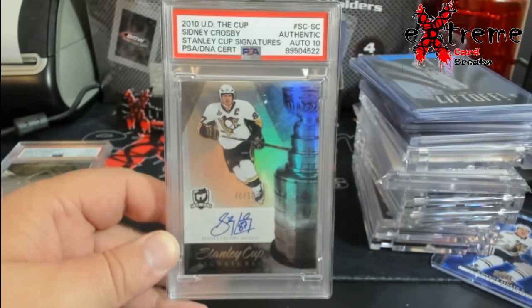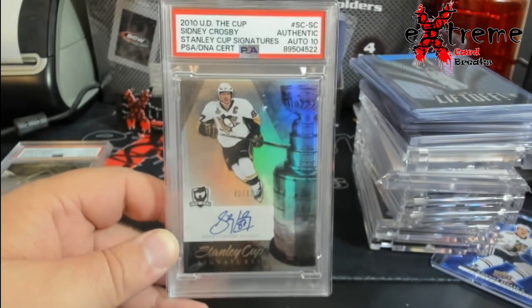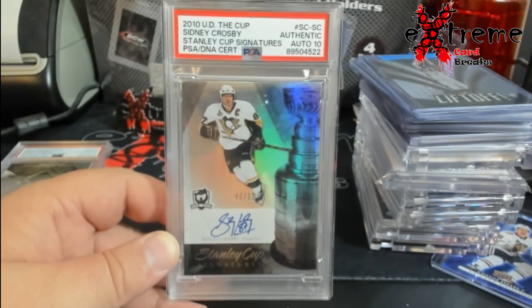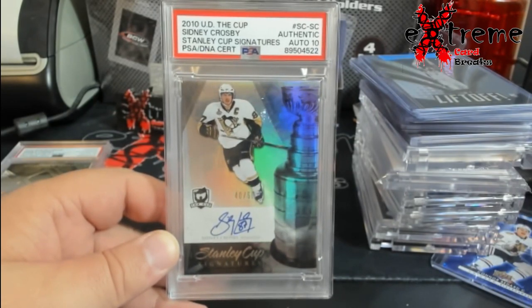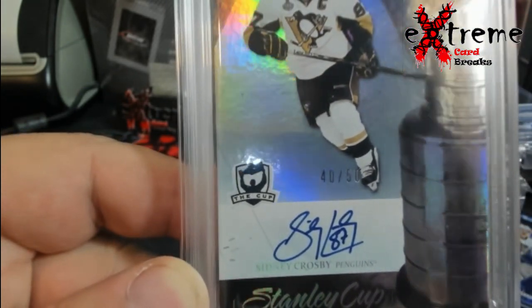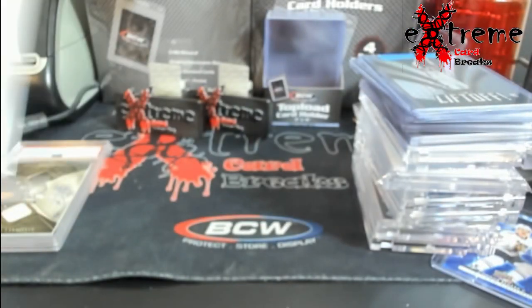I looked at this and in my mind I'm thinking ten, ten, ten — nine maybe — and then I'm like, nah, not even a chance. So we're just gonna do authentic auto and then get the auto graded. These were real hard down here with getting the autos on them.